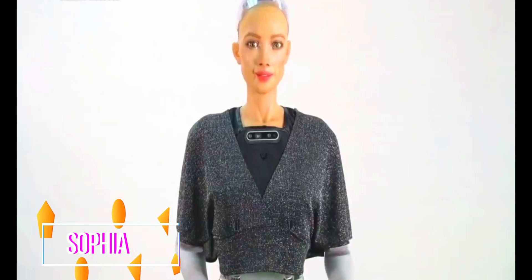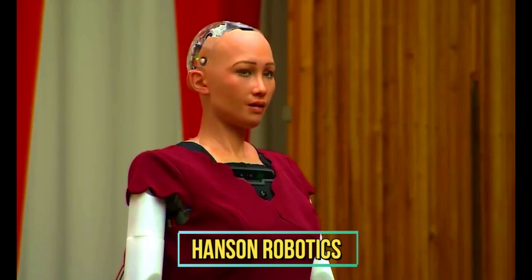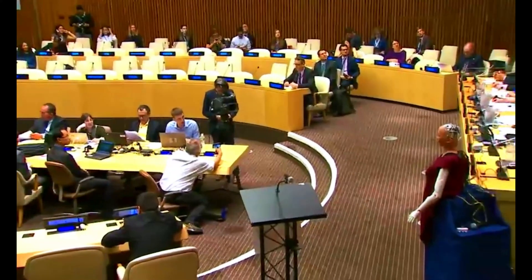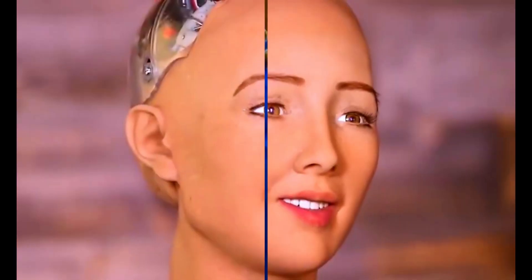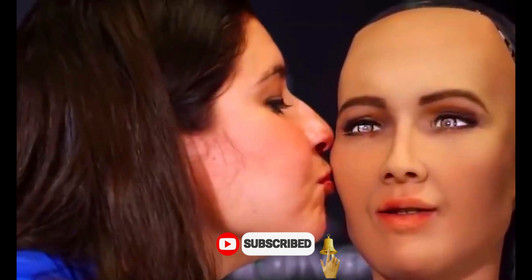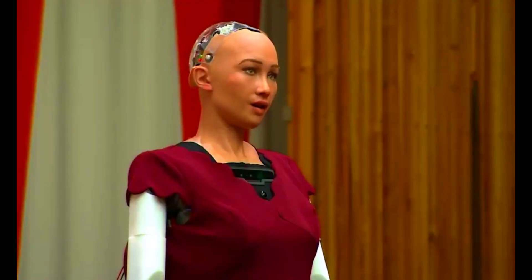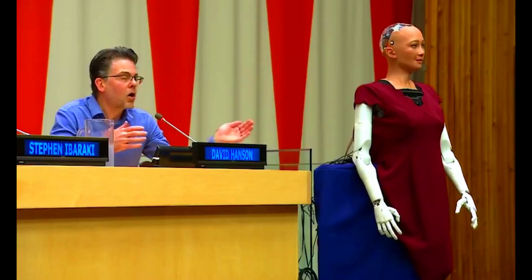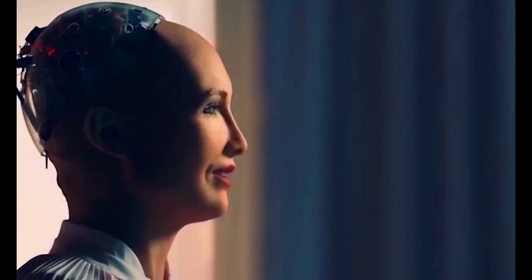Number three: Sophia. Sophia is a renowned humanoid robot developed by Hanson Robotics, gaining global recognition for its remarkable human-like appearance and sophisticated AI capabilities. With a face modeled after Audrey Hepburn, Sophia incorporates expressive facial features and realistic movements, allowing it to engage in conversations, display emotions, and respond to human interactions. Equipped with cameras, sensors, and AI algorithms, Sophia can recognize faces, answer questions, and engage in meaningful dialogue.